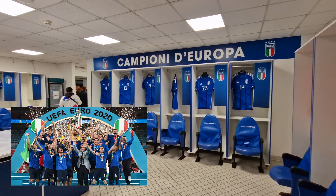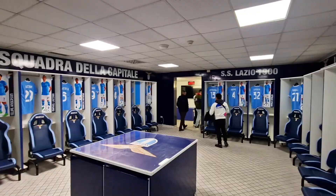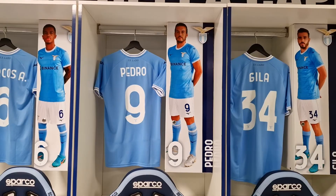Next up is the SS Lazio dressing room. As you can probably imagine, it's pretty much a carbon copy of the AS Roma dressing room, just in varying shades of blue and on the north side of the stadium. Again, you get some various photo and video opportunities here.